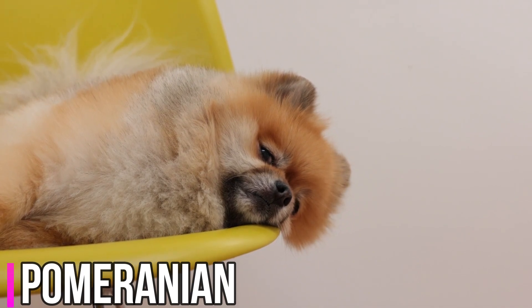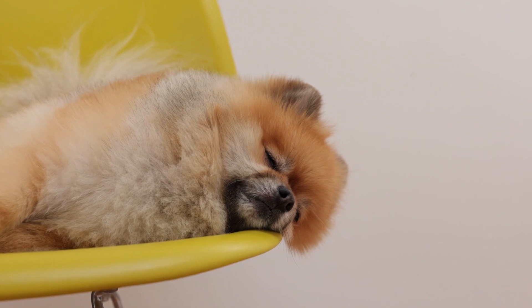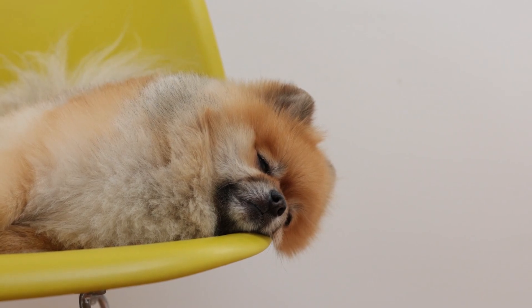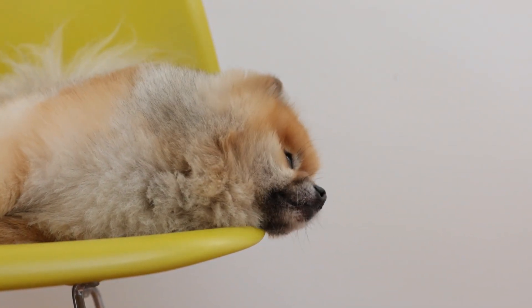Pomeranian. Size. Pomeranians are a small breed, typically weighing between 3 to 7 pounds and standing about 6 to 7 inches tall at the shoulder. They are known for their fluffy double coat, which gives them a distinctive poofy appearance.